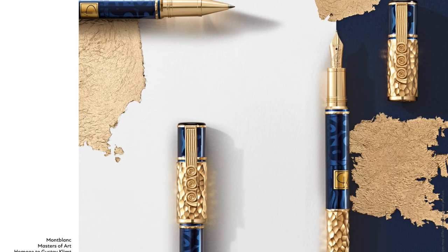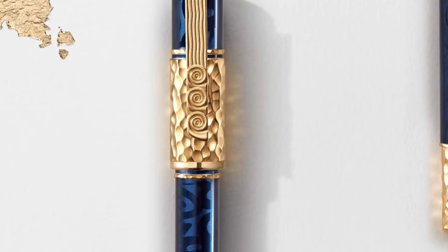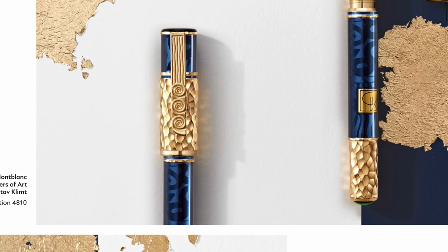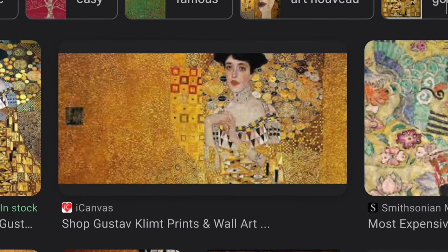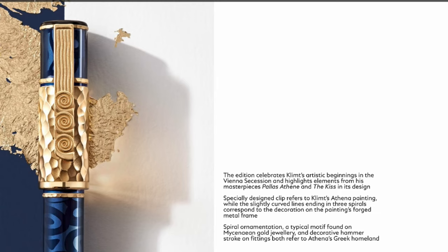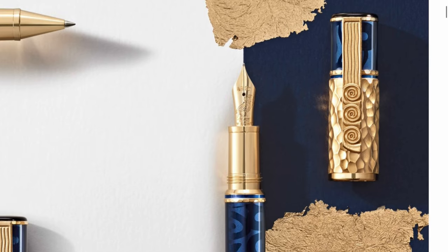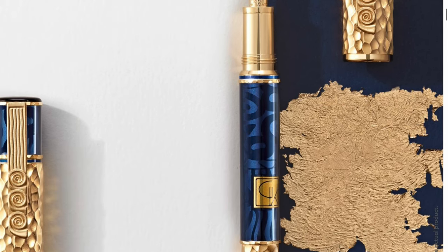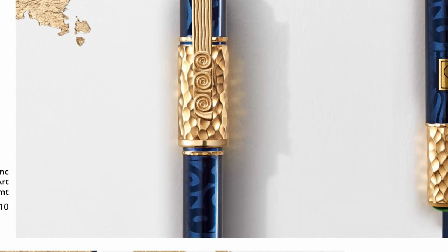The clip looks really nice. The cap - I feel like it's going to be really heavy because of the metal part. The hammered texture feels really similar to his painting. The fountain pen is very champagne gold as well, as you can see. It does remind me of a bottle of Johnnie Walker Blue Label for some reason. On the barrel you have some texture and the initials G and K with his logo. The design highlights elements from his masterpieces Palace Athena and The Kiss.